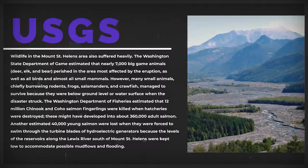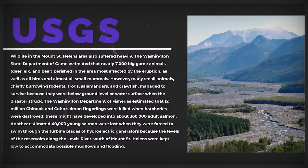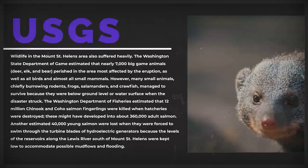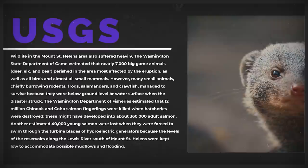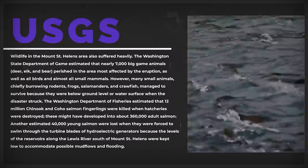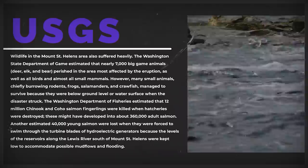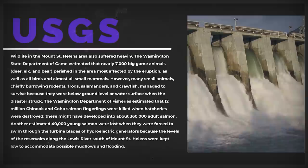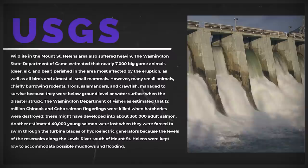The International Trade Commission estimated damages to timber, civil works, and agriculture to be over $1 billion. $950 million in emergency funds was approved to help with the recovery efforts. Wildlife in the Mount St. Helens area also suffered heavily — the Washington State Department of Game estimated that nearly 7,000 big game animals (deer, elk, and bear) perished, as well as all birds and almost all small mammals. However, many small animals — chiefly burrowing rodents, frogs, salamanders, and crawfish — managed to survive because they were below ground or water surface when the disaster struck. The Washington Department of Fisheries estimated that 12 million Chinook and Coho salmon fingerlings were killed when hatcheries were destroyed, and another estimated 40,000 young salmon were lost when forced through turbine blades of hydroelectric generators. In the long term, the ash may have actually provided some beneficial chemical nutrients to the soils of Eastern Washington.